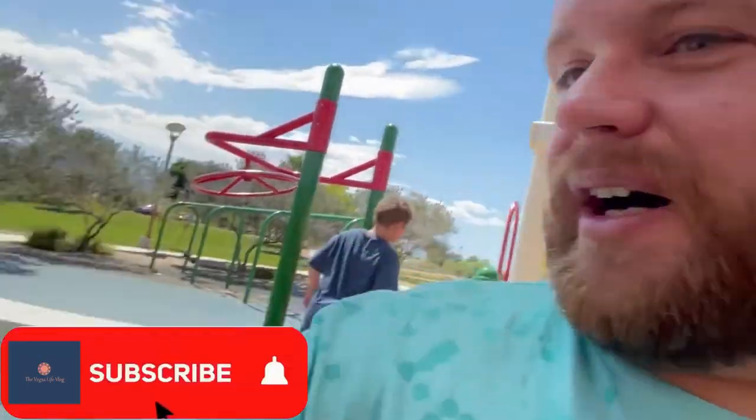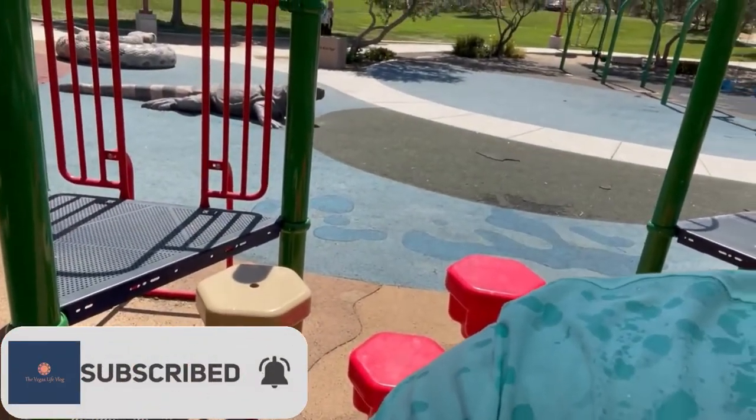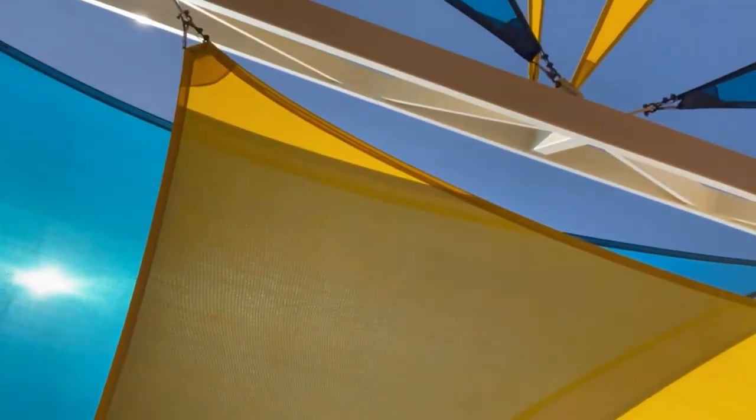Something you guys want to keep in mind if you're not from Vegas — it's 108 out right now and the ground is super hot, and the toys like this one that are in the sun are super warm. They'll burn your butt, and I got sprayed, so you got to be careful while you're out here on these toys. Fortunately, most play places here have covers, so that's good.